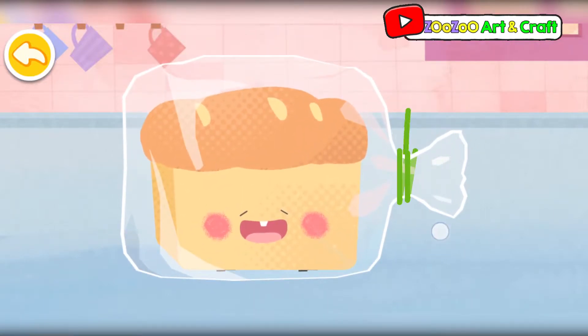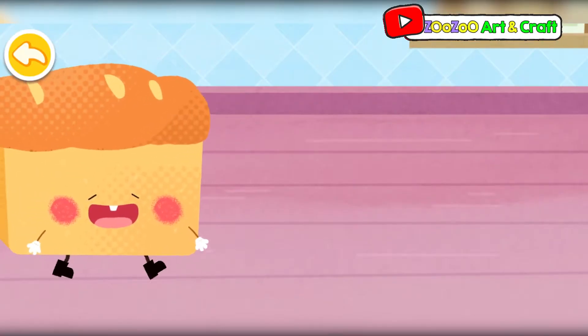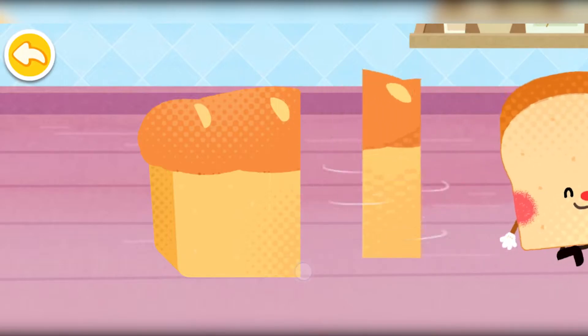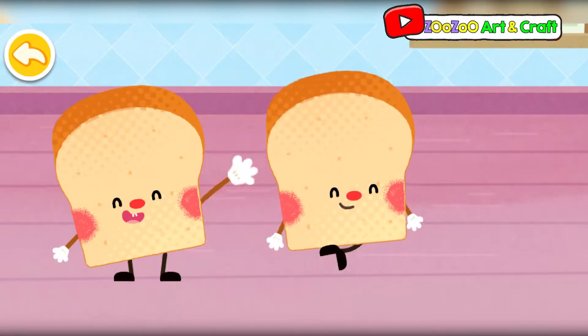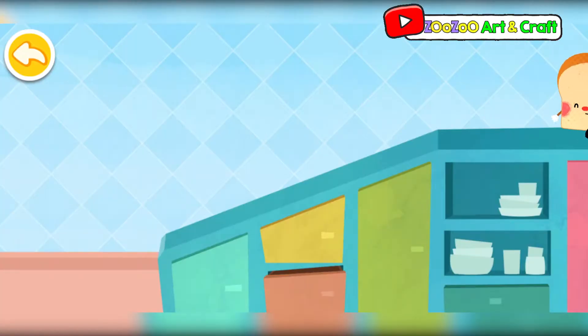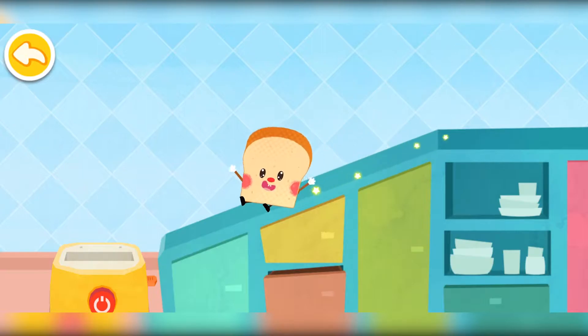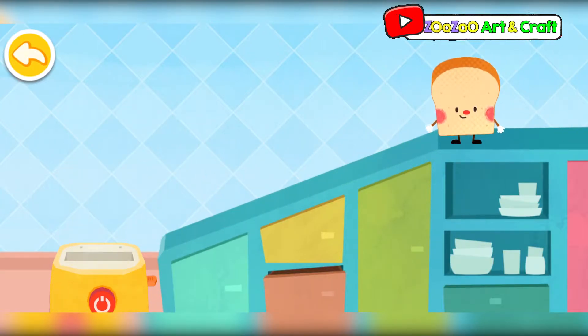Look! There's a loaf of bread in the bag! Oh wow! He has jumped in the toaster!